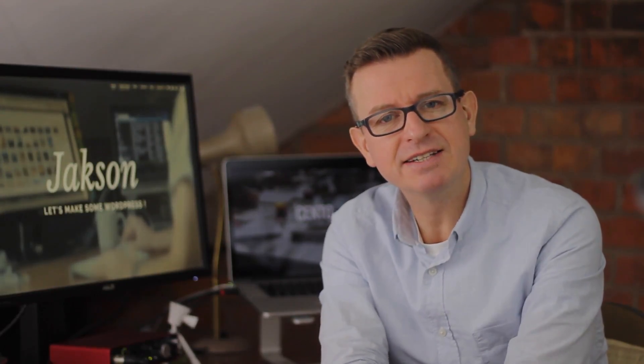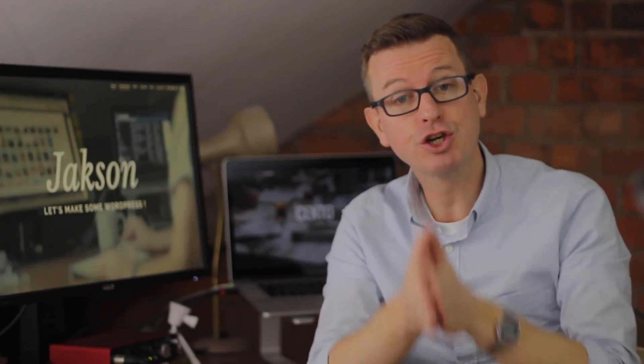Greetings WordPressers, Jackson here. In today's show we are talking about security and how you can use a plugin to secure your WordPress website, and it takes about one minute.